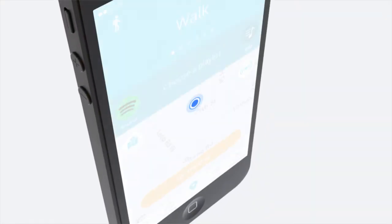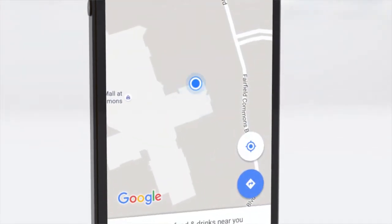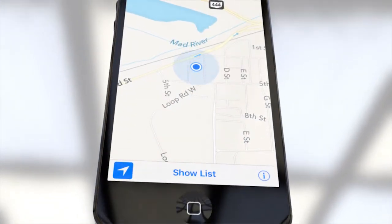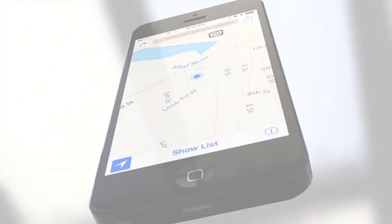The innocuous GPS blue dot. It's easy to take for granted this little dot that is available to us with a simple tap on a mobile device virtually anytime, any place. But have you ever wondered how that blue dot got where it is and how it works? The answer may be surprising.